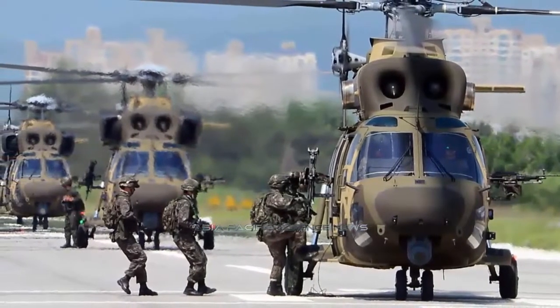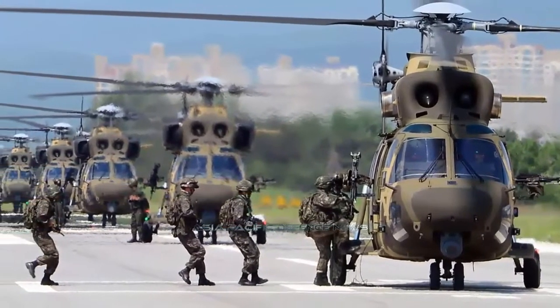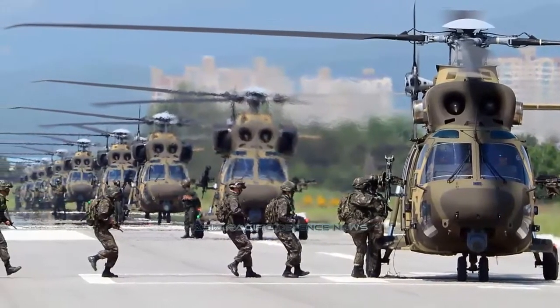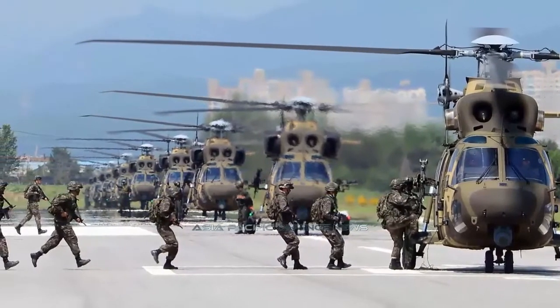It can also be equipped with TCAS-2, the newest version of traffic collision avoidance systems. The helicopter's nose features a three-dimensional weather radar, according to KAI. The helicopter has a maximum takeoff weight of 8,709 kilograms.